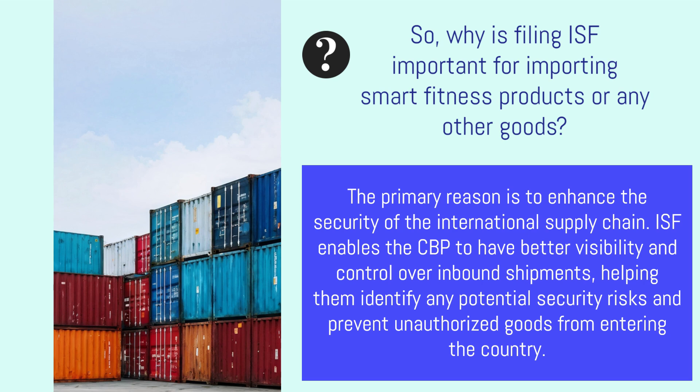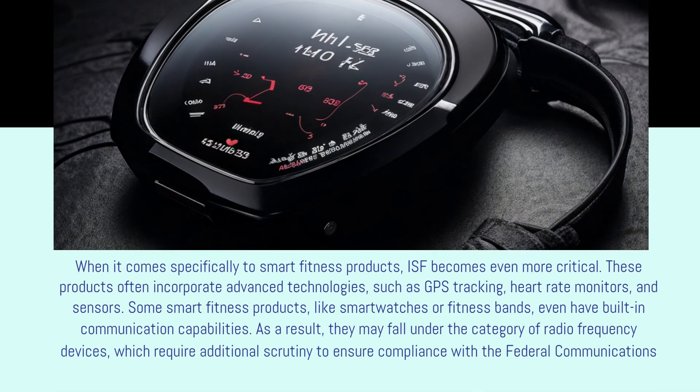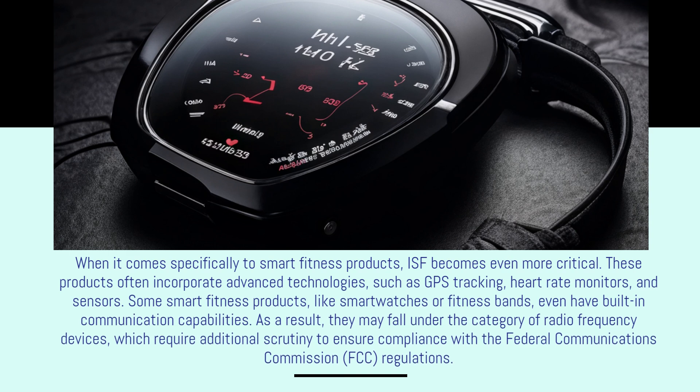When it comes specifically to smart fitness products, ISF becomes even more critical. These products often incorporate advanced technologies such as GPS tracking, heart rate monitors, and sensors. Some smart fitness products, like smartwatches or fitness bands, even have built-in communication capabilities. As a result, they may fall under the category of radio frequency devices, which require additional scrutiny to ensure compliance with the Federal Communications Commission (FCC) regulations.